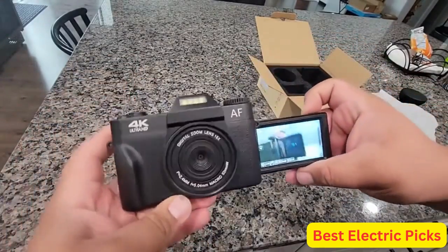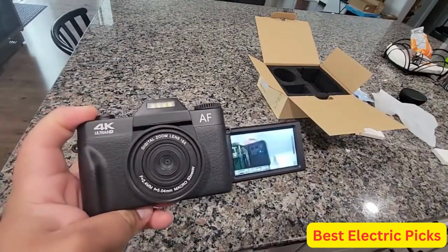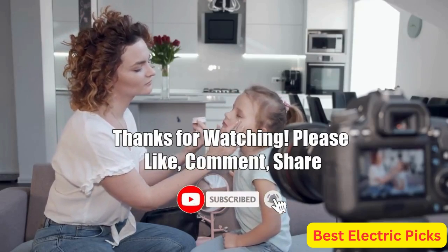Hope you guys enjoy the video, and now you can easily select the best camera for vlogging from our list. Thanks for watching — please like, comment, share, and subscribe to our channel for more new product reviews.